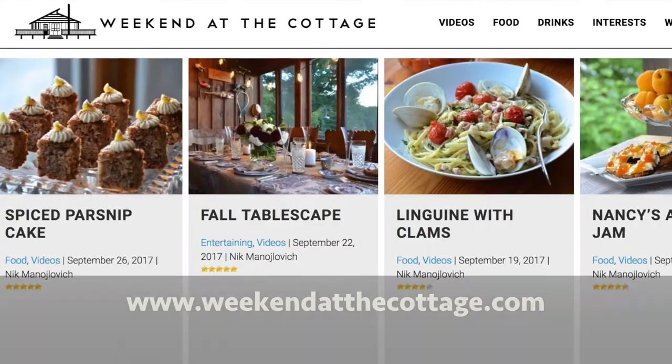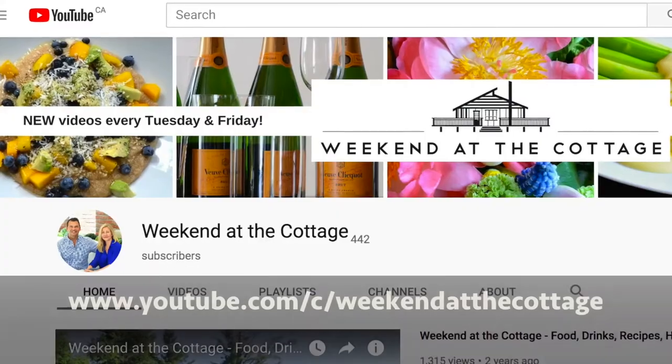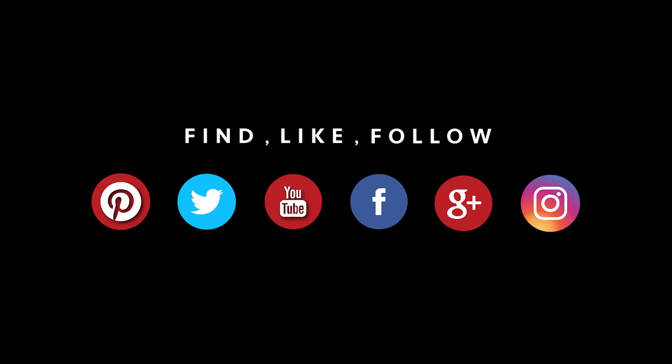Looking for other great ideas and recipes? Head to weekendatthecottage.com. Make sure you subscribe to our dedicated YouTube channel and look for us on your favourite social media feeds — Pinterest, Instagram, Facebook, and Twitter. A final shout out to our friends at Abbey Gardens. Full details on how you can reach them, visit them, and purchase their products, as well as links to their website, are on our website.